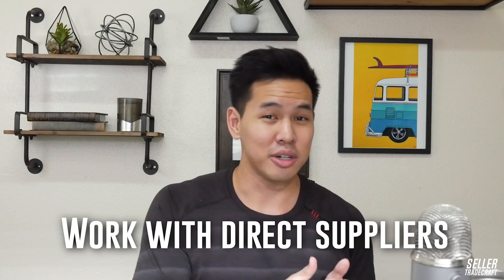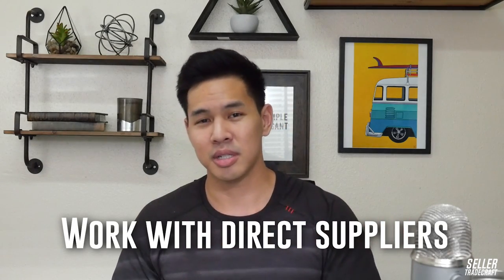You want to work with direct suppliers instead of trading companies. Dealing with Chinese suppliers directly allows you to get the price at a better cost, because anytime anyone is between you and the supplier, someone's going to get their cut. Sometimes trading companies are reliable and can help ease communication, but you're always going to get better pricing by working directly with the supplier.